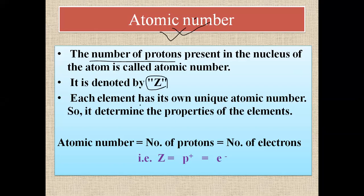Each element has its own unique atomic number. No two elements have the same atomic number. It determines the properties of the element.